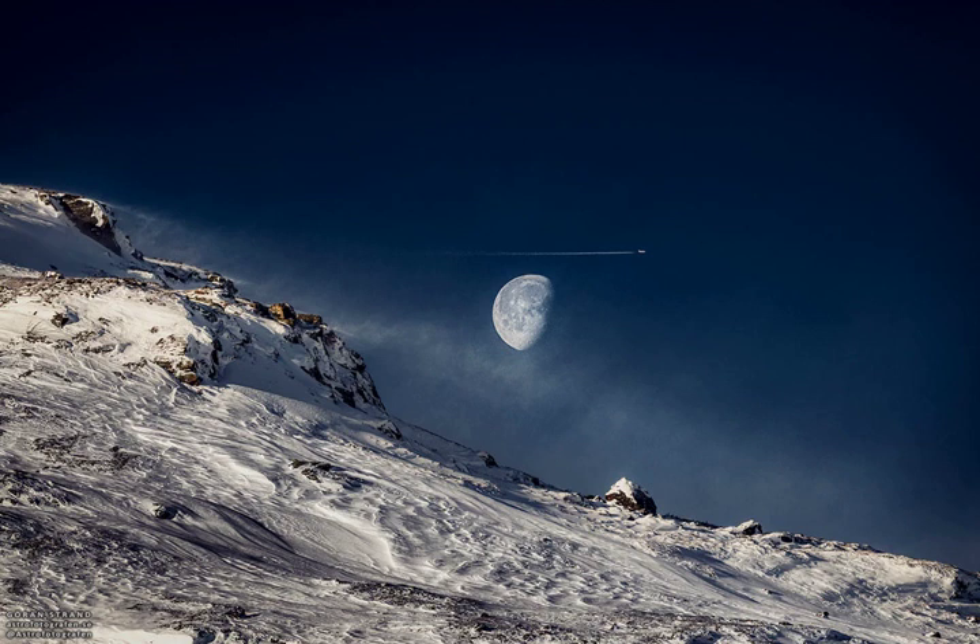Rarely seen in television and movies, gibbous moons are quite common in the actual night sky. The featured image was taken in Jamtland, Sweden near the end of October 2018.